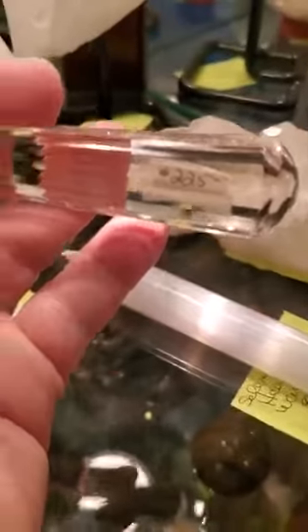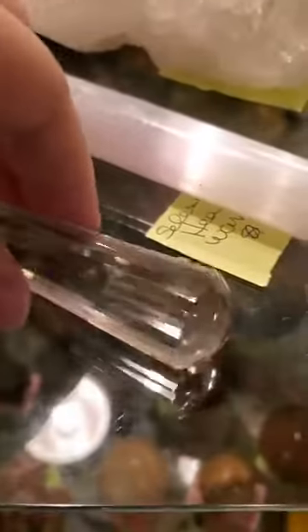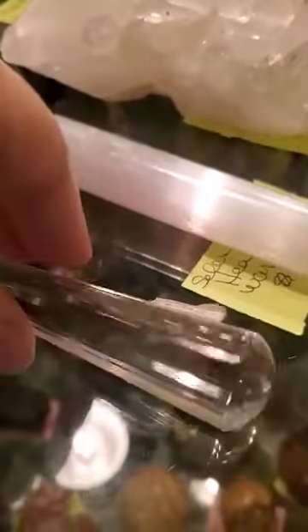We have one Vogel-style crystal, incredibly clear with no inclusions. This one I believe is 25% off that price, and the tip is incredibly powerful as well. This is a seven-chakra clearing as well as energy healing tool. I have one and I absolutely love it — I use it to clear and cut cords, clear my chakras and my energy.